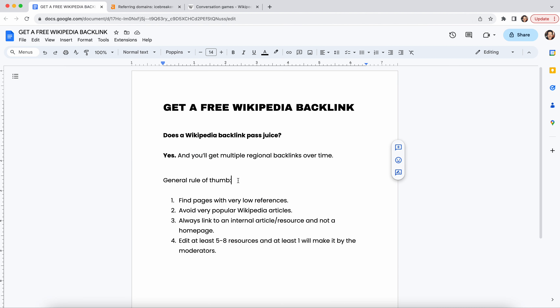As a general rule of thumb before you begin, just know the strategy. You are trying to find pages with low references. These references are basically the actual external links to other websites. Wikipedia makes sure it cites its resources, so what you're gonna do is find a resource you have that matches an existing Wikipedia page, and then you're going to add your cited resource or cited page to that Wikipedia document.